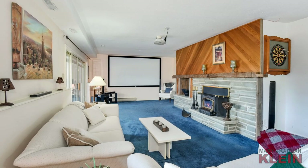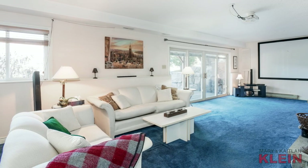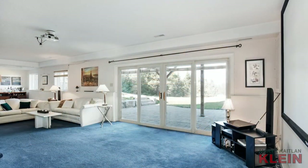The lower level features an open-concept rec room with a projector and screen, a wood-burning insert, above-grade windows and a sliding door walkout to the rear stone patio and backyard.